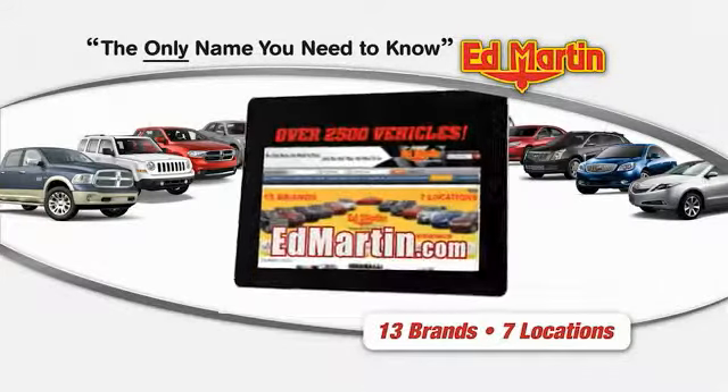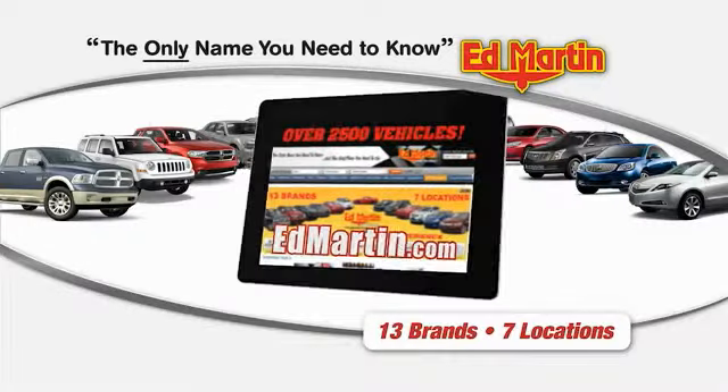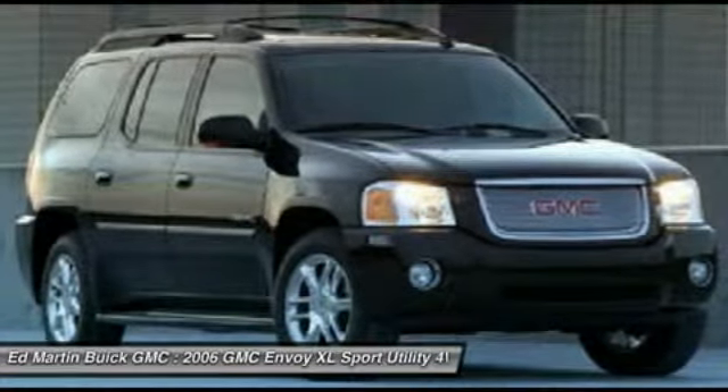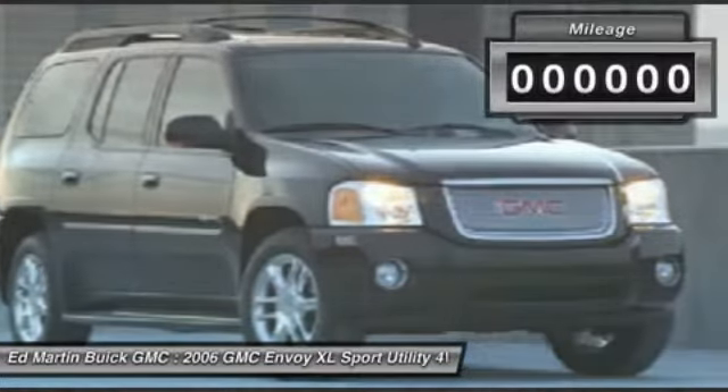Thank you for clicking our video. You can shop 2,500 more cars and trucks online at edmartin.com. The 2006 GMC Envoy XL has an extended length 7-passenger seating that features 3 rows of seats. An extra smooth ride is part of the Envoy XL's attraction.